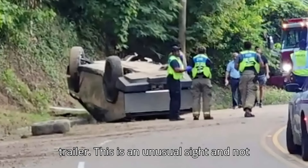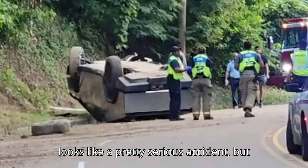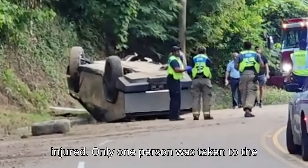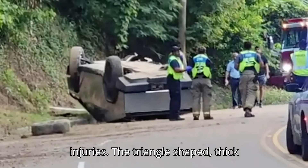This is an unusual sight, and not one we'll likely see very often. And it looks like a pretty serious accident, but none of the four occupants were seriously injured. Only one person was taken to the hospital to be treated for what the Vicksburg Daily News described as minor injuries.